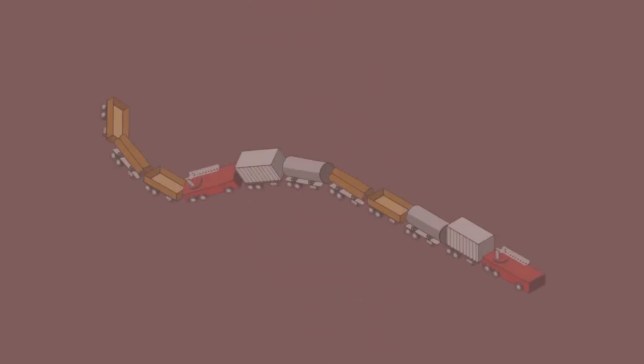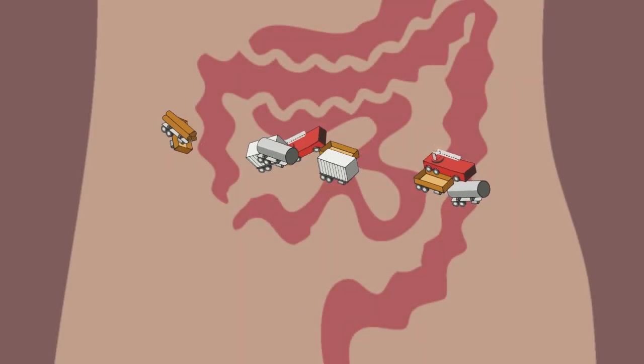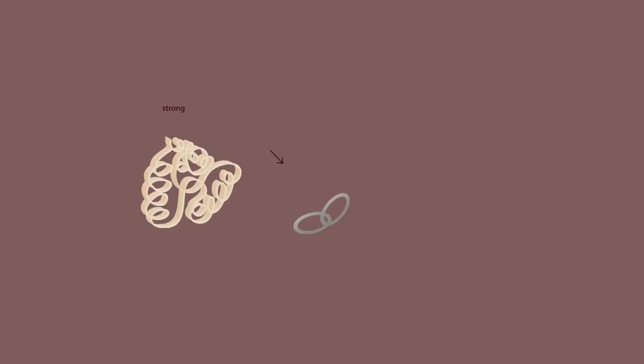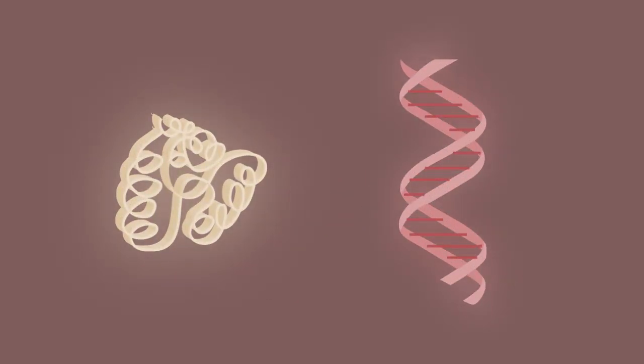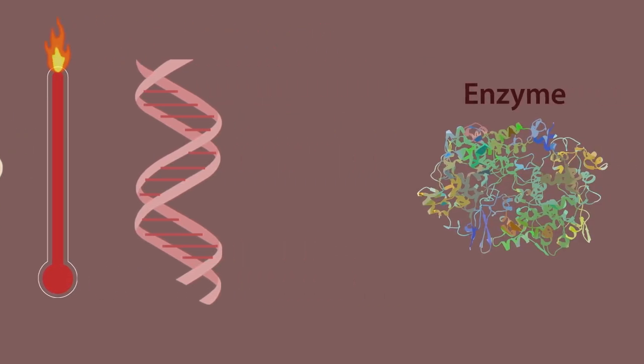But there is a problem. These hydrolysis reactions cannot happen by themselves, even in the warmth of our guts. The bonds are strong, making protein and DNA stable. You would need temperatures of several hundred degrees to break these molecules apart — so this is where the enzymes come in.